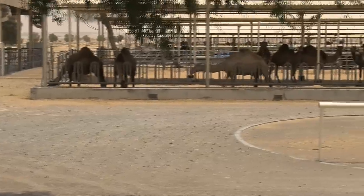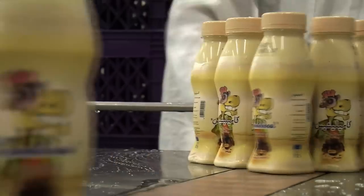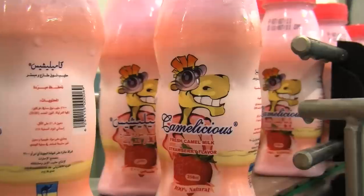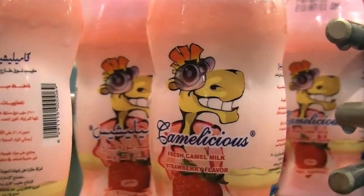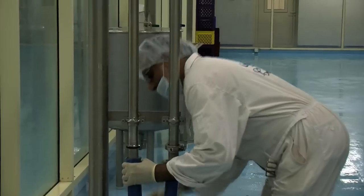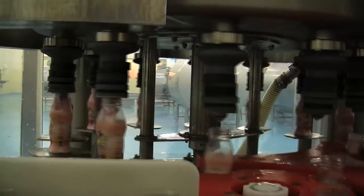A Dubai-based farm has embarked on an ambitious project to make camel milk desirable again. Enter Camelicious — a slightly saltier but significantly healthier alternative, packaged to do just that. At the processing unit, four different flavors of camel milk are pasteurized and bottled to be transported to UAE supermarkets.